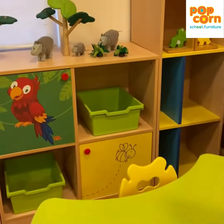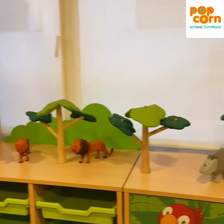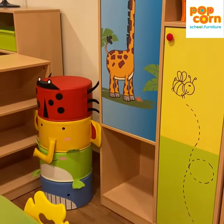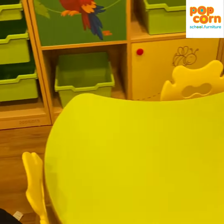All these storages are matched with the tables to give complete themes to the kindergarten classrooms. This is one of our hot-selling products and we have supplied this to a lot of schools.